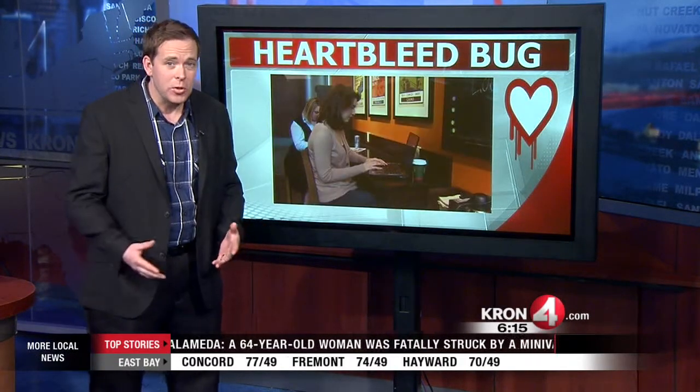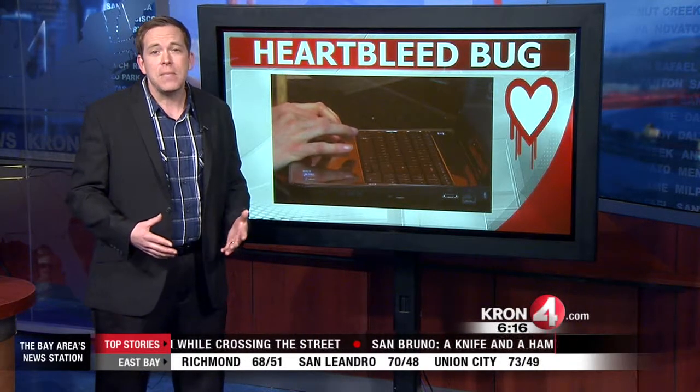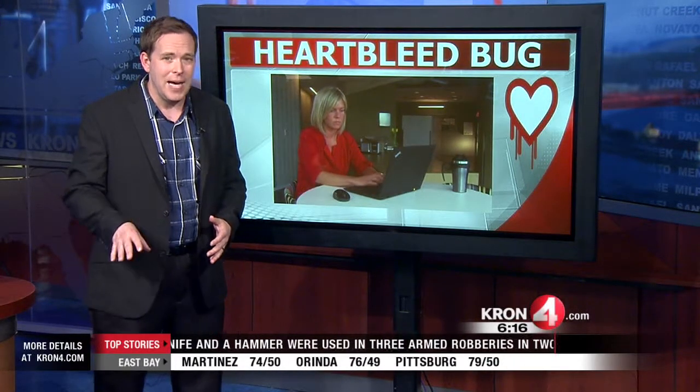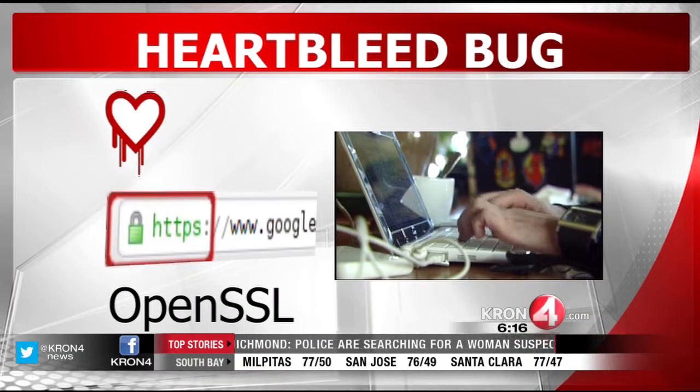This is a massive online security hole. Two-thirds of the websites out there are believed to be vulnerable to this bug, and we're talking about major mainstream websites like Yahoo, Flickr, and some other top websites. Including Facebook and Google. Wikipedia, Amazon, Twitter, Apple, and Microsoft are not currently vulnerable, but they may have been in the past. This Heartbleed bug has been around for two years.